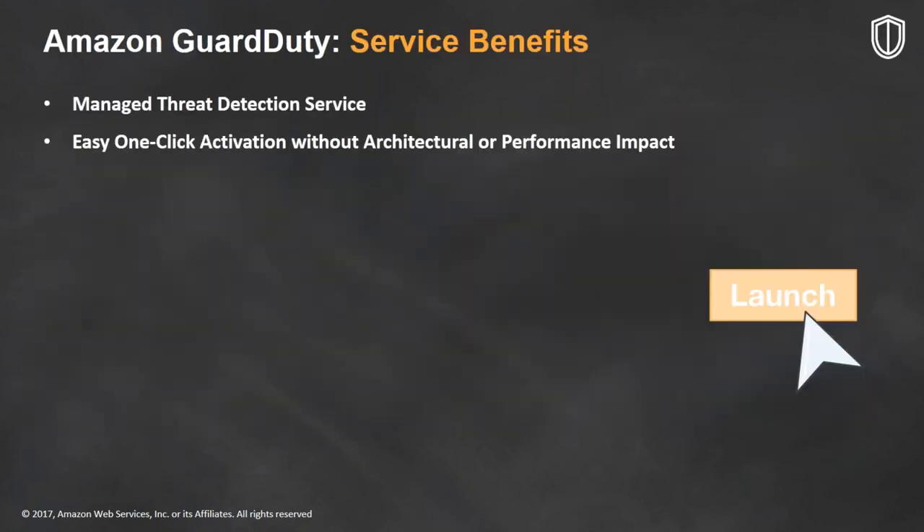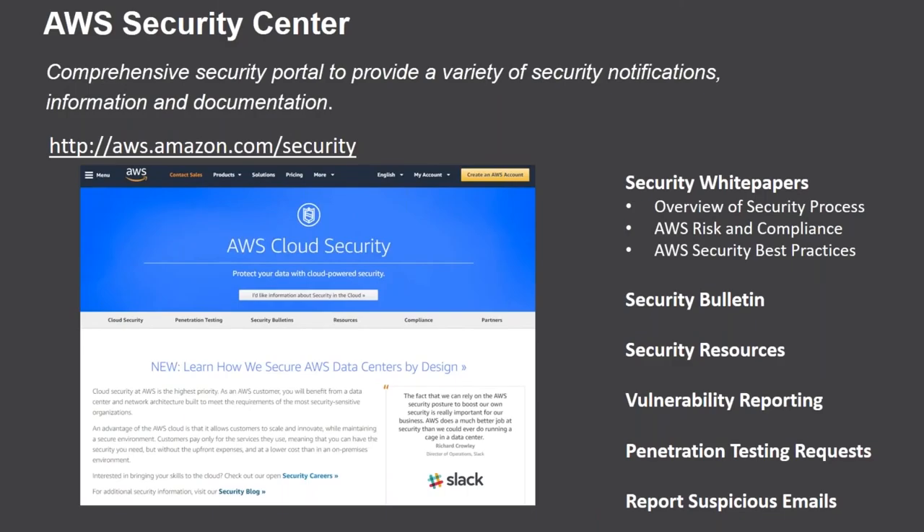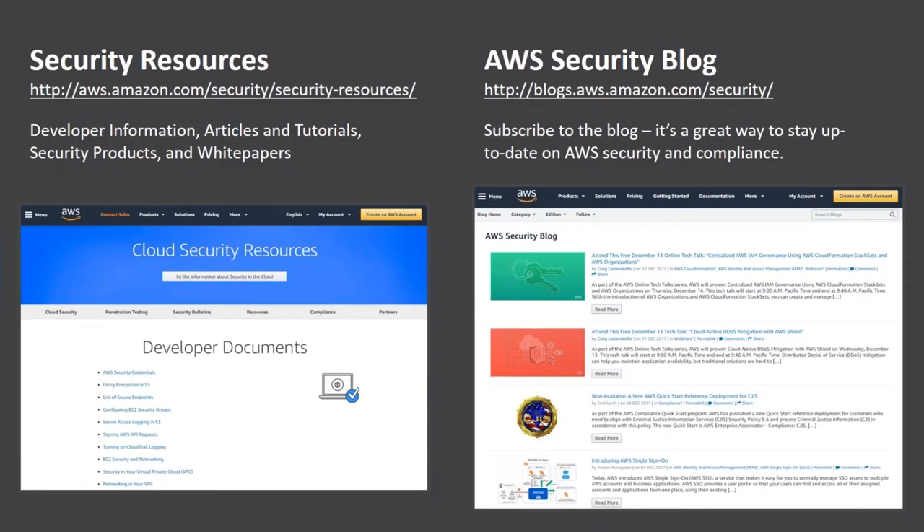Key benefits of GuardDuty: no agents, no sensors, no network appliances — it uses information already available in your cloud. It's easy one-click activation with no architecture needed and no performance impact. Even though we're releasing new services like Macie and GuardDuty, that doesn't change anything from a shared responsibility model. You're still responsible for taking action on threats, such as when you find an S3 bucket open to the world with PII.